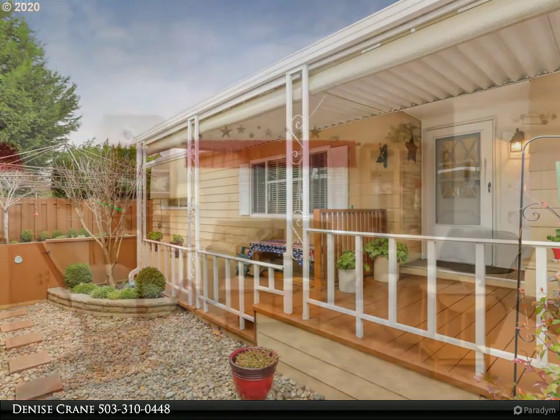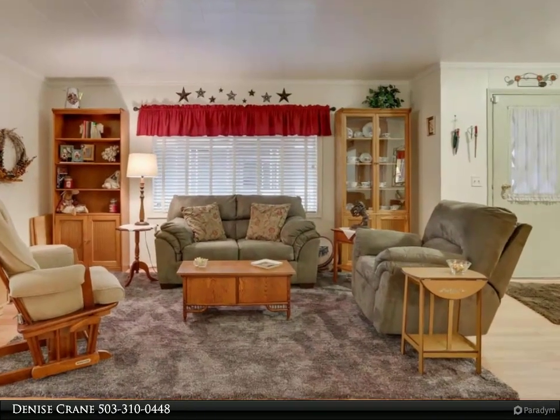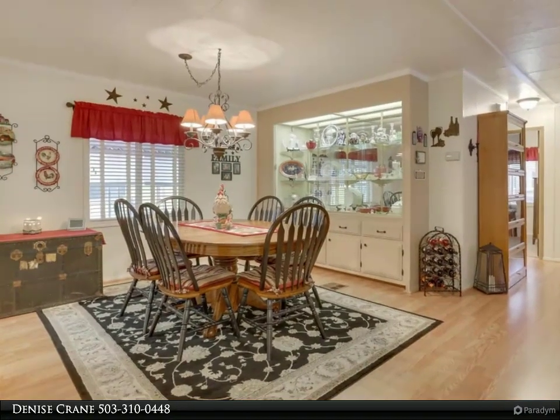Lovely master offering a great-sized closet and nicely tiled huge walk-in shower. New IKEA kitchen with stainless steel appliances, huge eat bar with updated countertops, and new interior paint throughout.